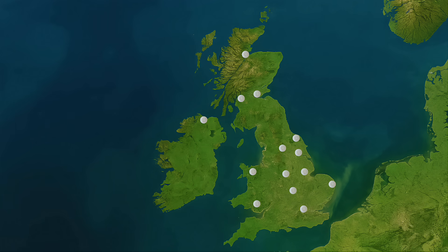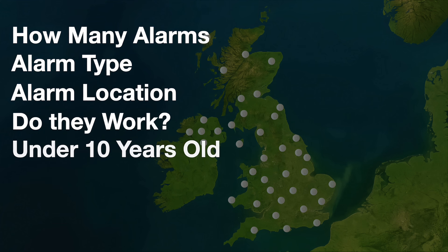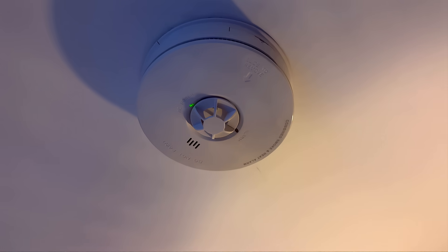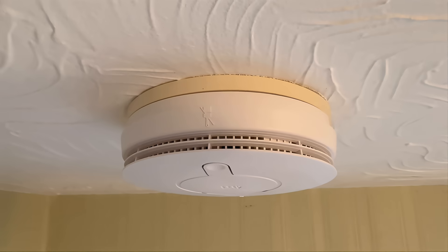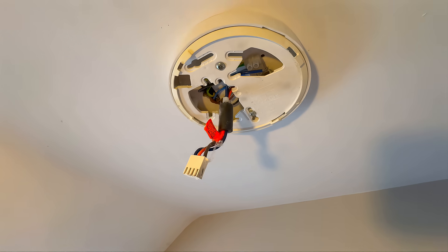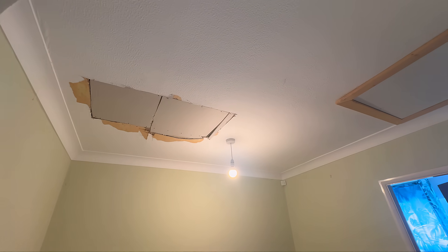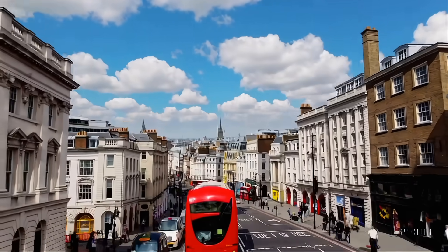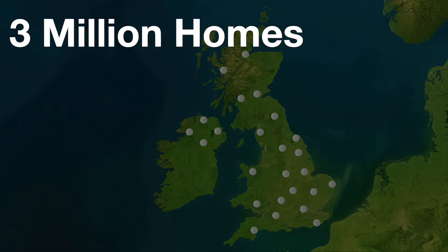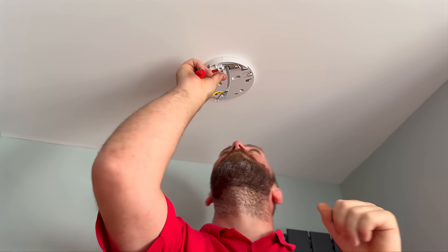Across all 50 properties, we followed the same checklist: how many alarms were present, what type they were, where they were installed, whether they worked, and whether they were in or out of date. Just three homes had what we would call full compliant coverage — correctly placed, in date, and fully working. 60% of the homes had at least one alarm that was out of date. In nearly a third of the properties, the alarms were over 15 years old. 28% had missing alarms — either removed entirely or with bases left on the ceiling. And in six homes there was no smoke detection at all — that's 12% of the properties we visited, completely unprotected. Scale that up: there are around 28.7 million homes in the UK. If our findings reflect the national picture, that means over 3 million homes across the country could be living with no smoke detection whatsoever. This was a relatively small survey, but it does seem to reflect the national picture — which is concerning.